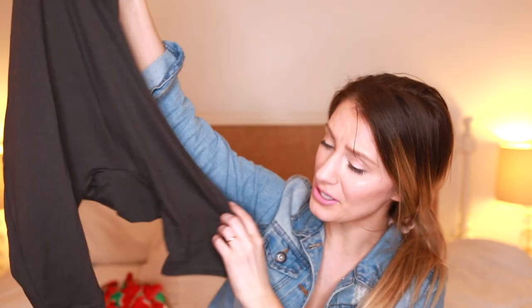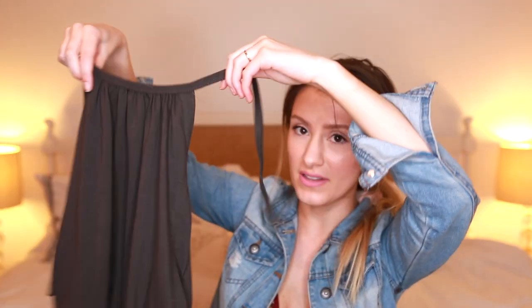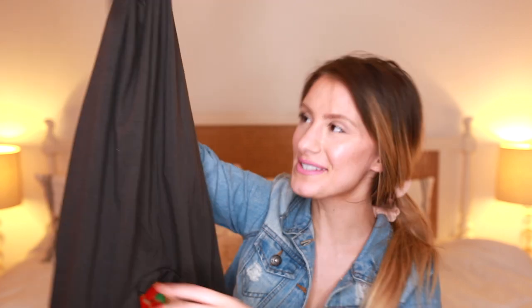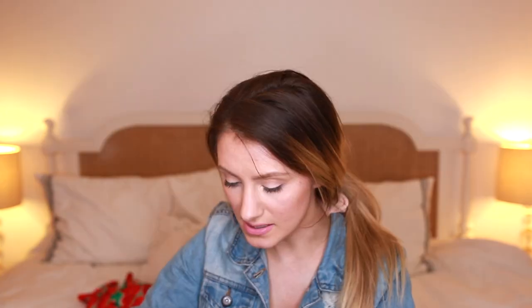I also got this other cute little jumpsuit — it's just this precious little halter top jumpsuit that ties around the neck, and it's real slouchy. I just think it's so cute and it'll be so adorable on a baby girl during the summer. The stitching on this outfit looks a little bit better than the other one.